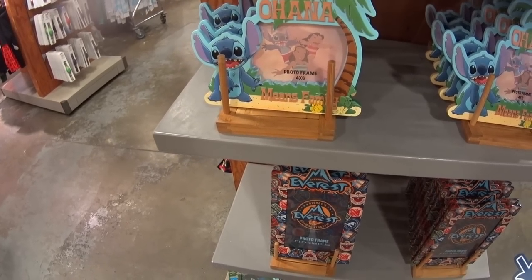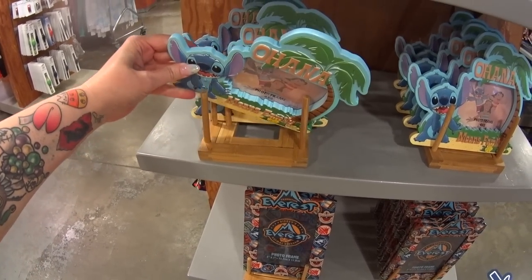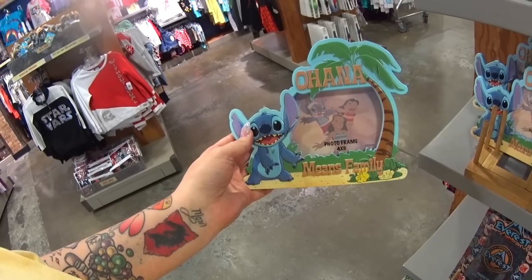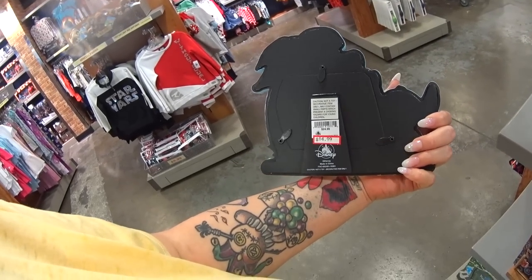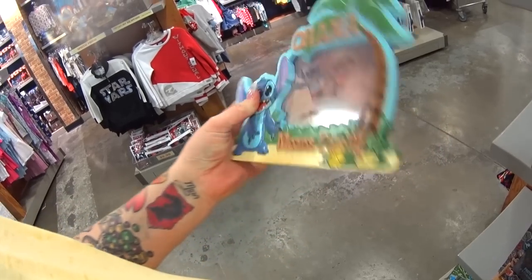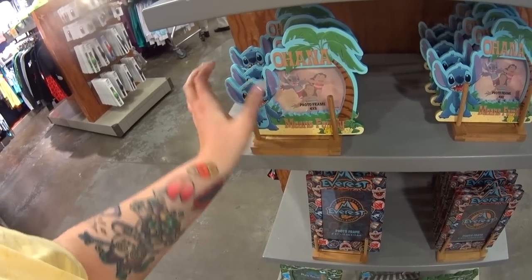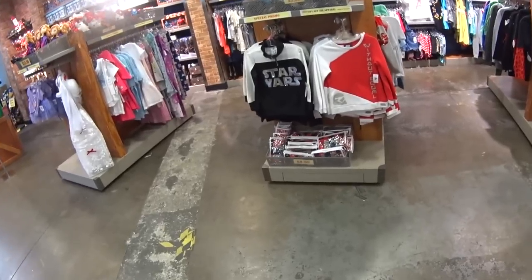I try to do this every single week on Wednesdays or Thursdays, depending on my schedule. It's an Ohana photo frame — it was $24.99 in the parks, it's $14.99 here. You do have to know that this stuff is authentic Disney theme park merchandise, it is not just licensed stuff, no irregulars, no seconds.